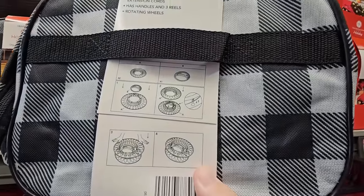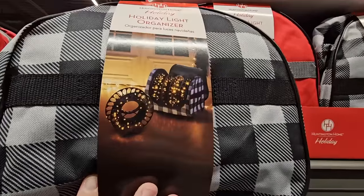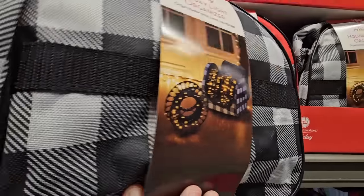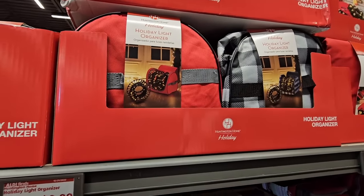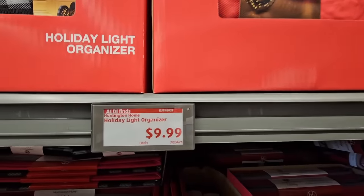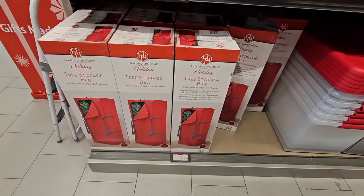The light organizer is so helpful — it's amazing how lights get tangled from one year to the next. I actually bought a very similar set at Aldi last year and I'm really thankful for it because it kept my lights organized. And it's only $10.